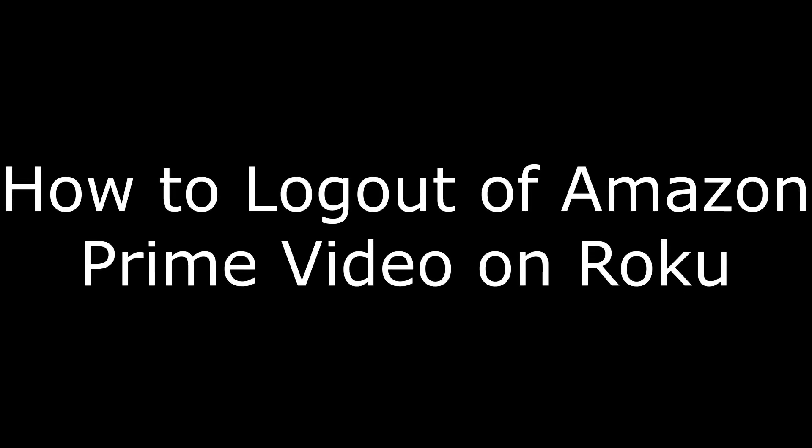Hey everyone. I'm Max Dalton, and in this video I'm going to show you how to log out of Amazon Prime Video on Roku.